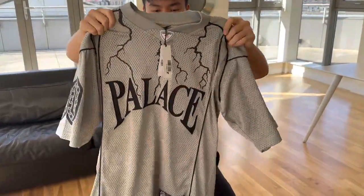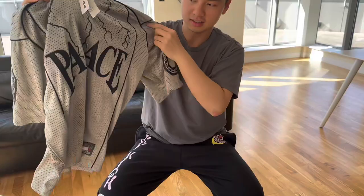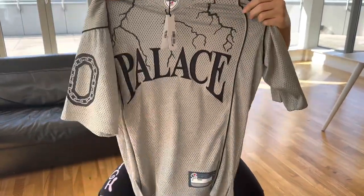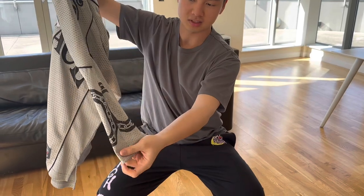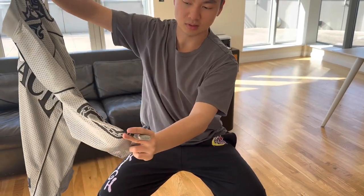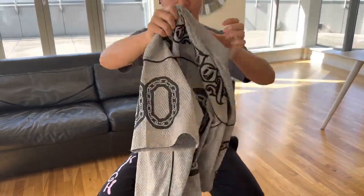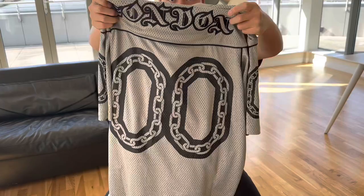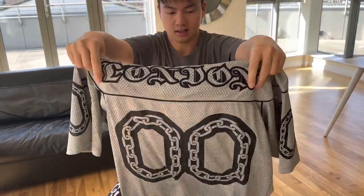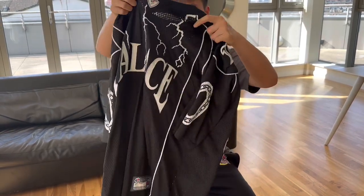Let's take a look at this grey medium. You can see it's a very cool jersey — you can see the Palace and the lightning here, the design is very cool. On the sleeve you have the chain double zero, same on this side, and at the back you have the London branding because Palace is a London store.